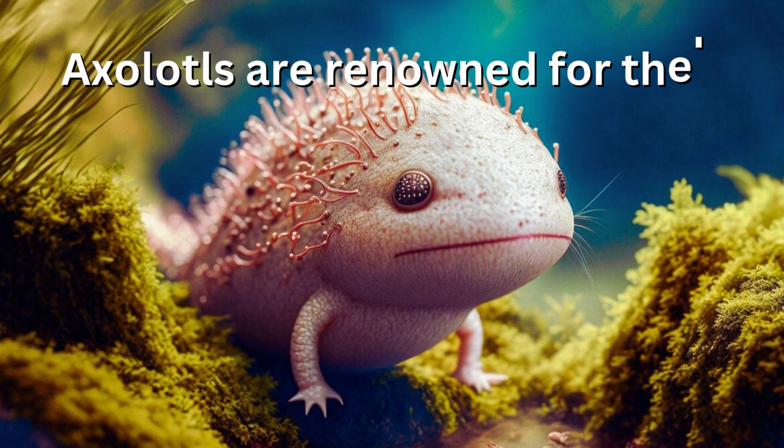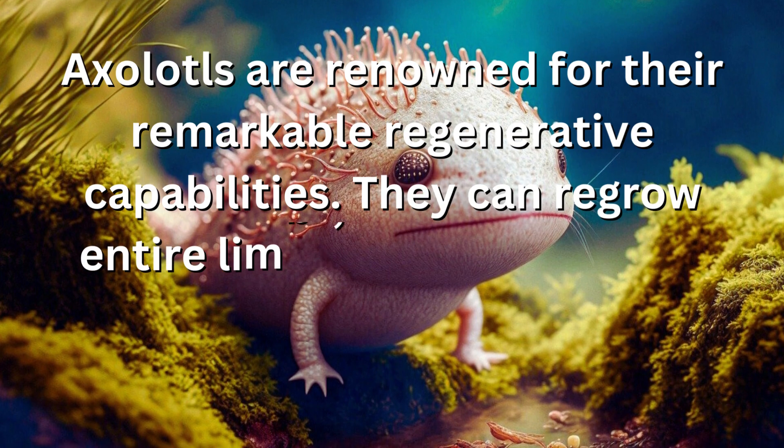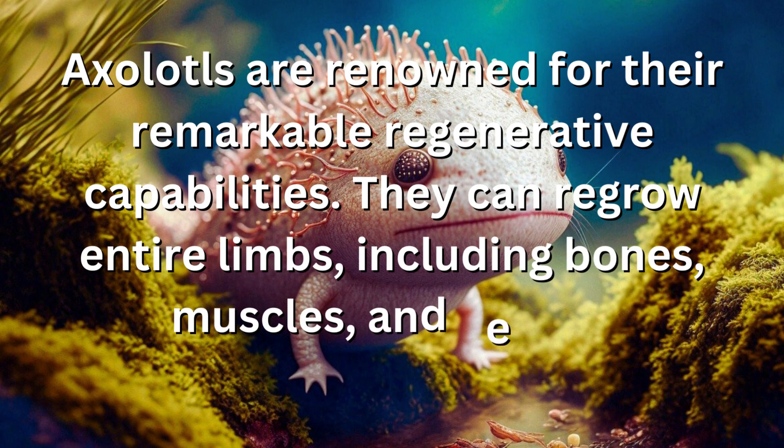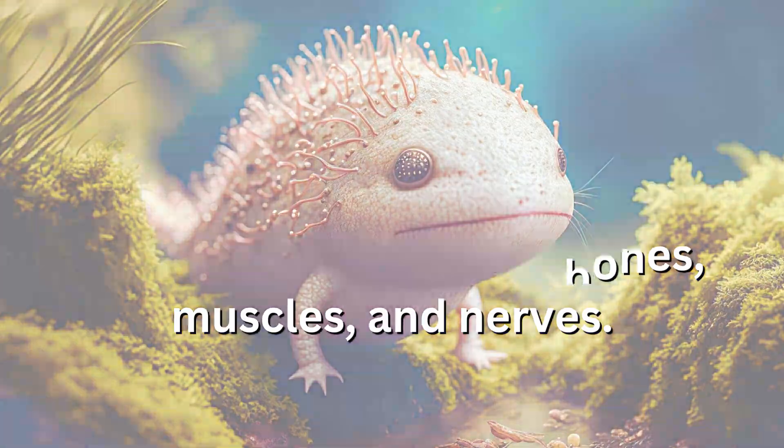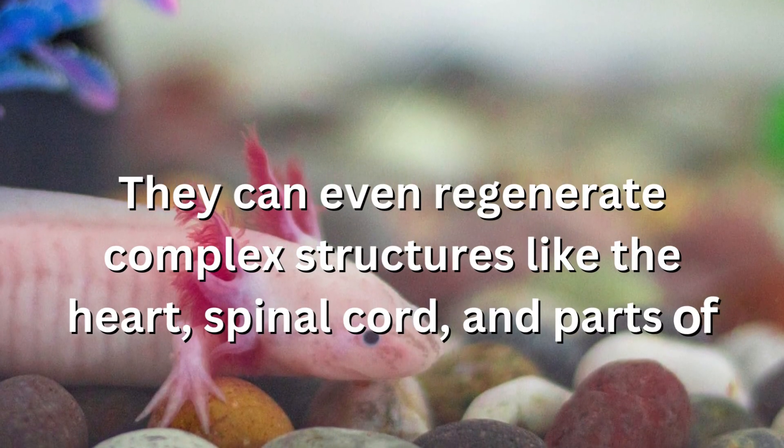Axolotls are renowned for their remarkable regenerative capabilities. They can regrow entire limbs, including bones, muscles, and nerves. They can even regenerate complex structures like the heart, spinal cord, and parts of the brain.